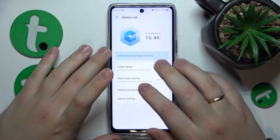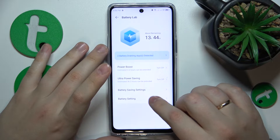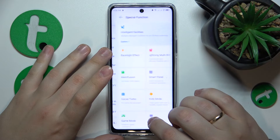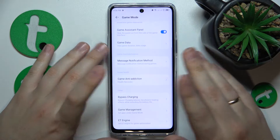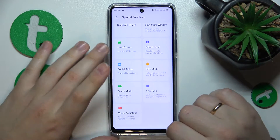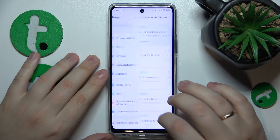In Settings, navigate to find Game Mode — not Battery Lab, but the Game Mode section. Make sure that Game Mode is enabled so the games you play will lag less.